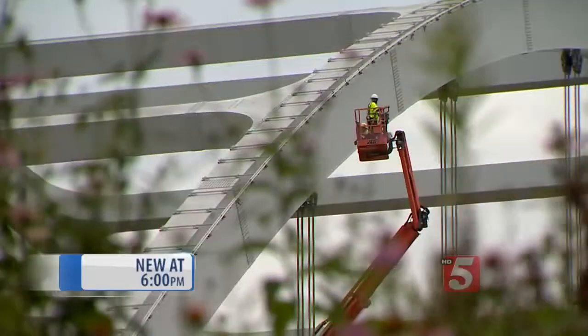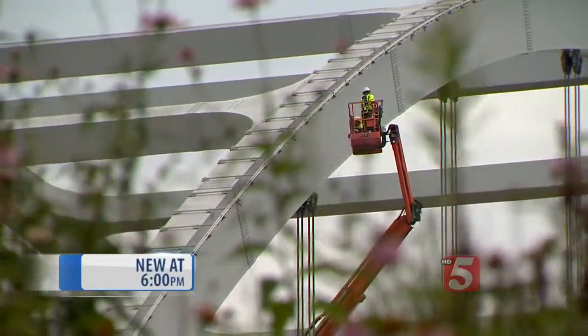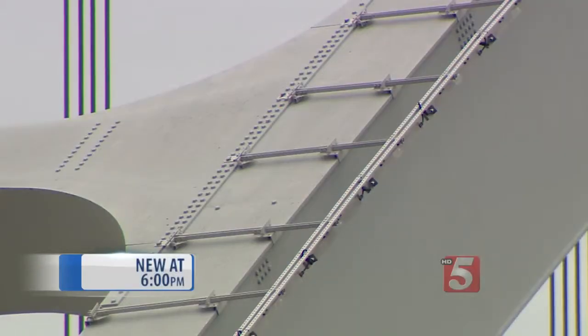The cost to replace every incandescent bulb on this bridge with LED light is not cheap. The price tag for this project: $2.3 million. According to Public Works, the new lights crews are installing now use 40% less energy than the lamps installed more than a decade ago. In eight or ten years, all of this will be paid for in energy reductions and reduced maintenance costs.